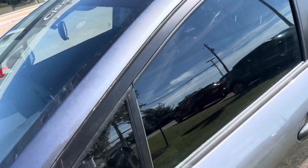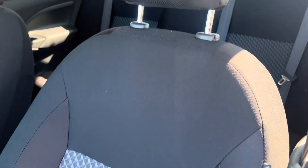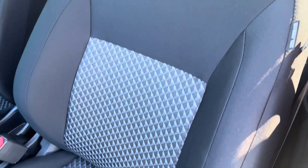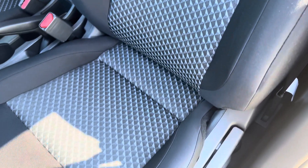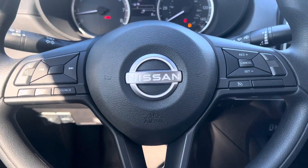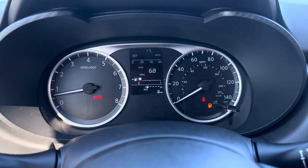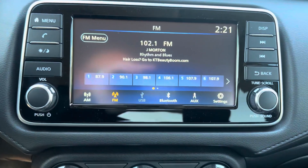Let's take a look inside. Here you can see it's charcoal sports cloth interior. It does have manual seats with pump action — you can raise and lower the seat. You do have cruise control, automatic emergency braking with pedestrian detection, rear automatic braking, lane departure warning, and high beam assist.